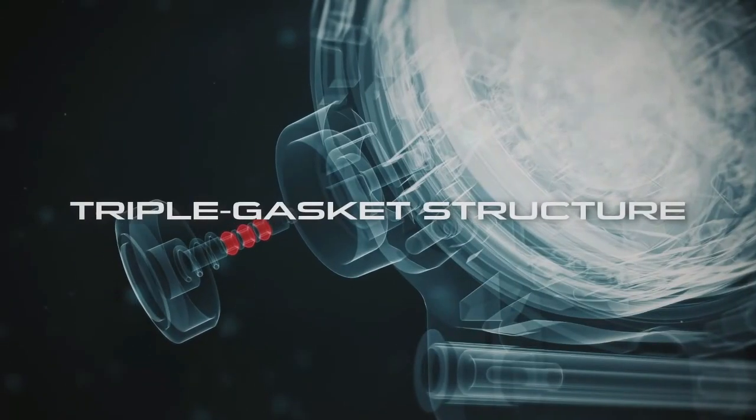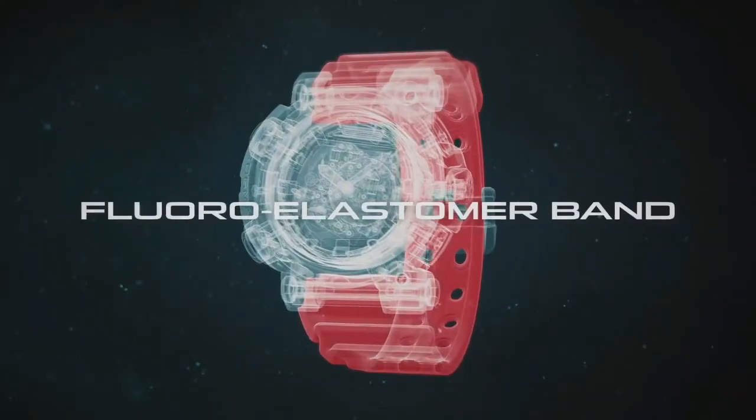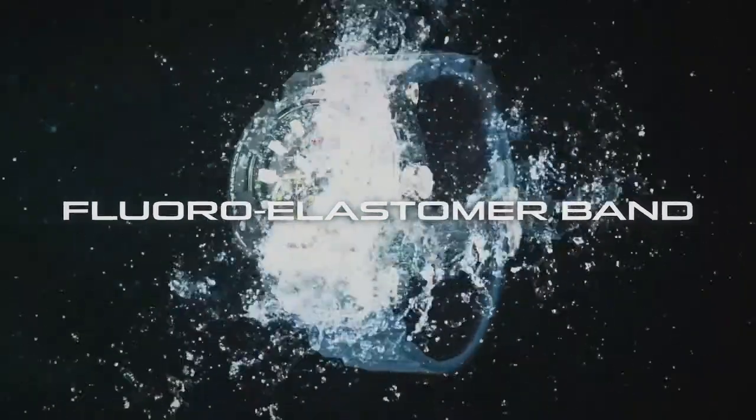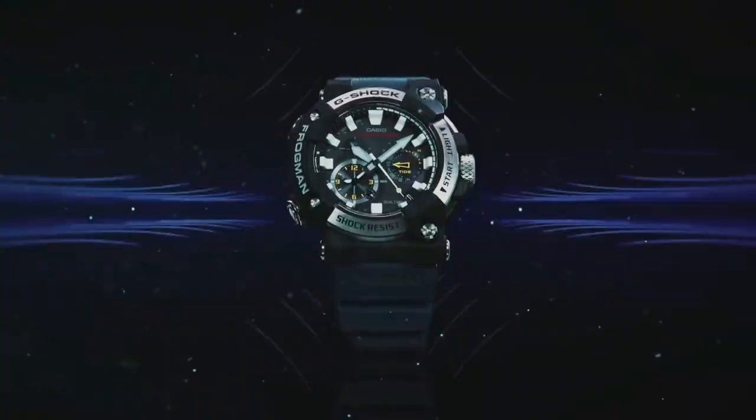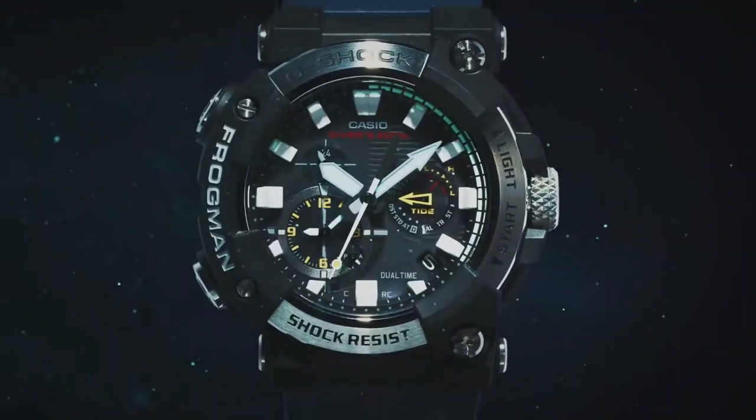It has a dive mode that lets you keep track of your time underwater, though there is no depth sensor unfortunately, but it also has a tide mode. At the 3 o'clock position, a tide meter will show you information about a specific location, which can be customized in the G-Shock app.